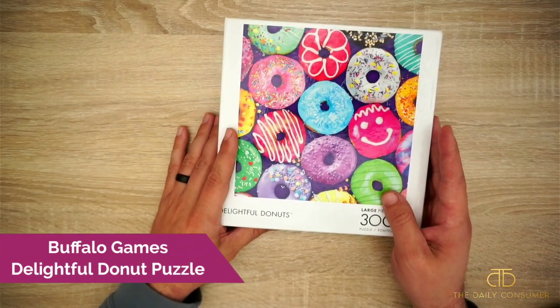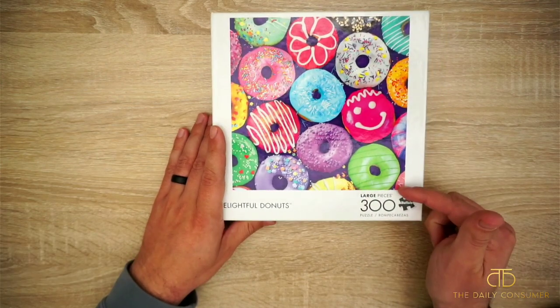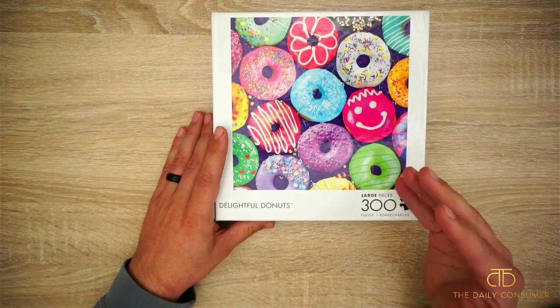Hey guys, CJ here. Today we have the Buffalo Games Delightful Donuts puzzle. This is 300 pieces and it is a large piece puzzle.